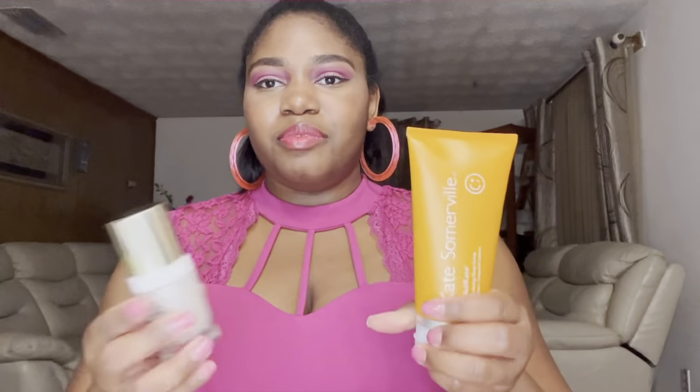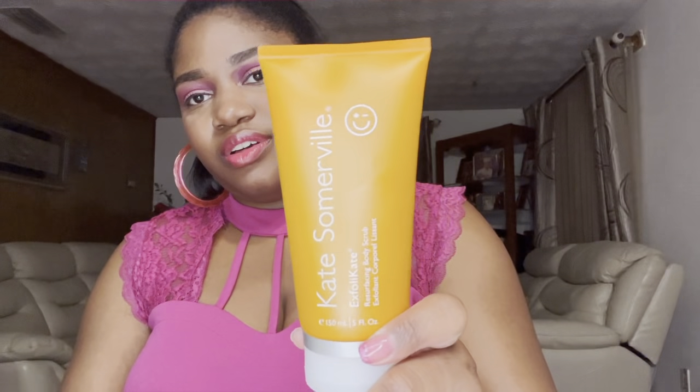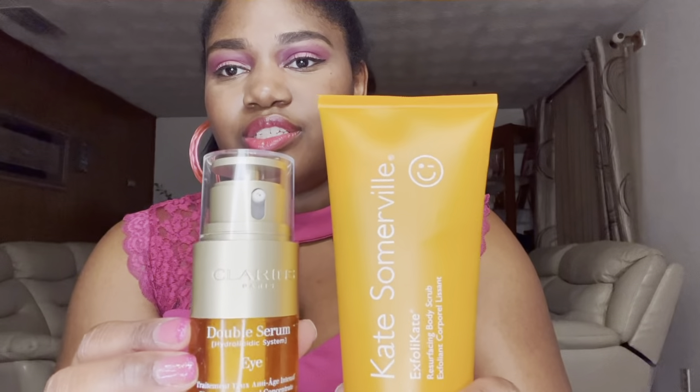Anyway, the reason why I made this video is because I want to show you some of the amazing products that I received as gratis from Sephora: the Kate Somerville Exfoliate resurfacing body scrub, the Clarins Double Eye Serum, and the Good Genes All-in-One Lactic Acid Treatment by Sunday Riley.